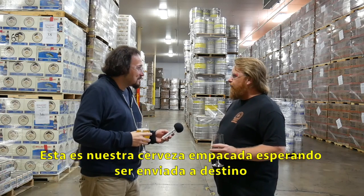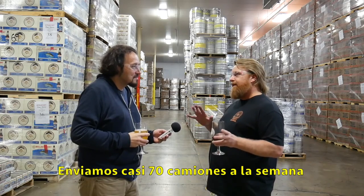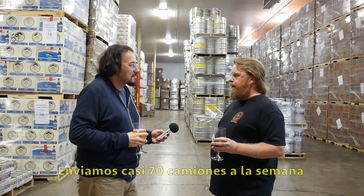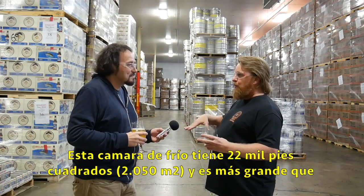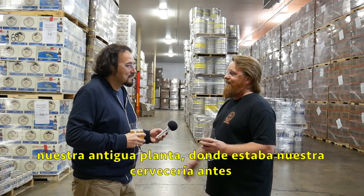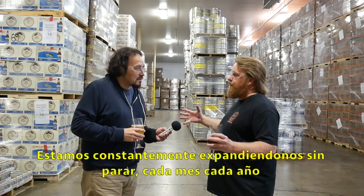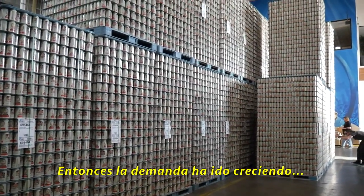This is all packaged beer, ready to go out, be sold, put on the trucks. We're doing about 70 semis a week in the five-day work week. The cold room is 22,000 square feet — actually bigger than the building our last brewery was in. It's just constantly expanding nonstop every month, every year. The demand has been really growing.